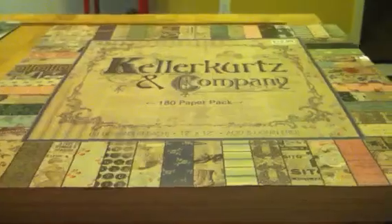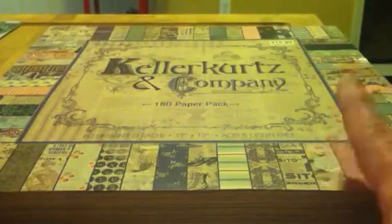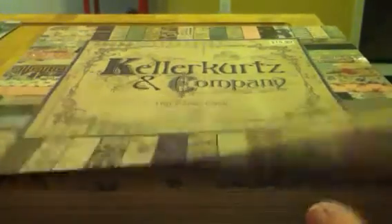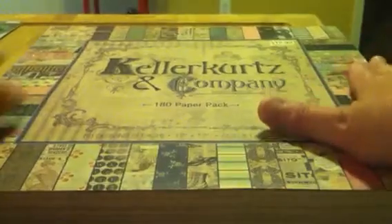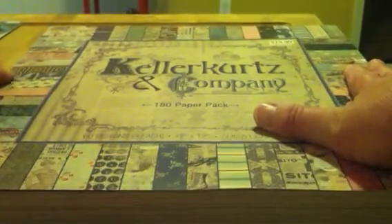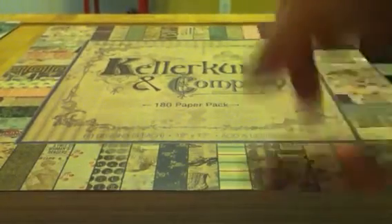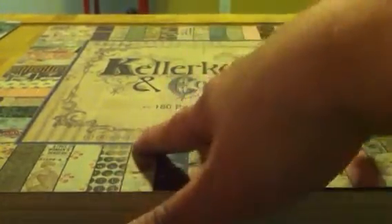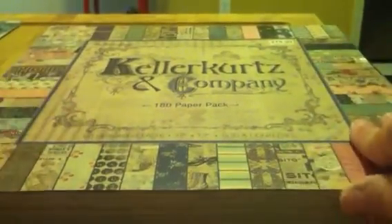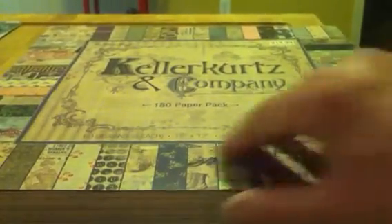The last thing I bought is another one of these Killer Kurtz and Company paper pads — paper pack. I had bought it before, but I bought it again yesterday because they had it half price. This was the last one my Hobby Lobby had. I actually bought this one for a friend for her birthday, so she'll be getting it next week.